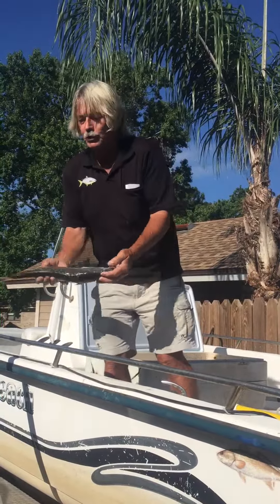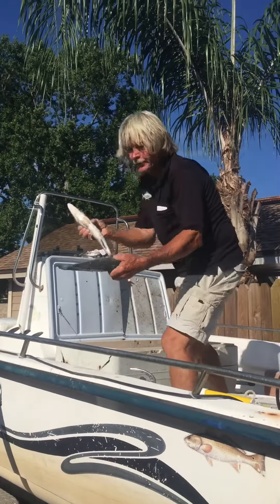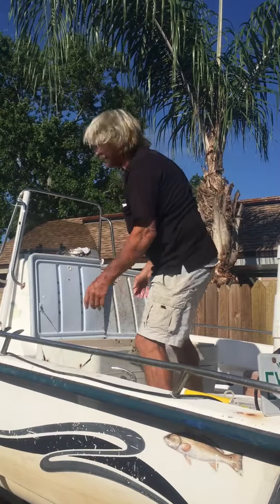If I'm getting them out of one cooler, I'm taking them to another one. These are a nice quality 16, 17, 18 inch stretch.